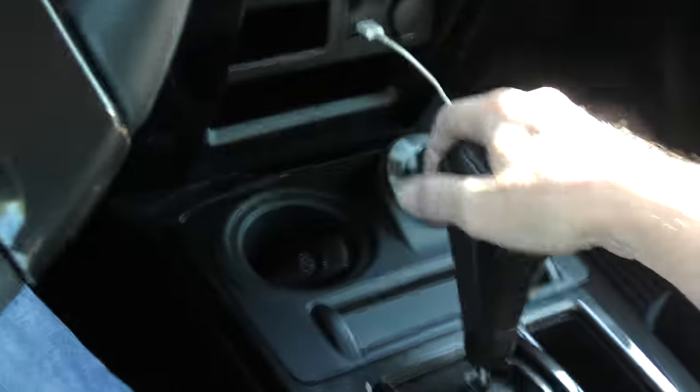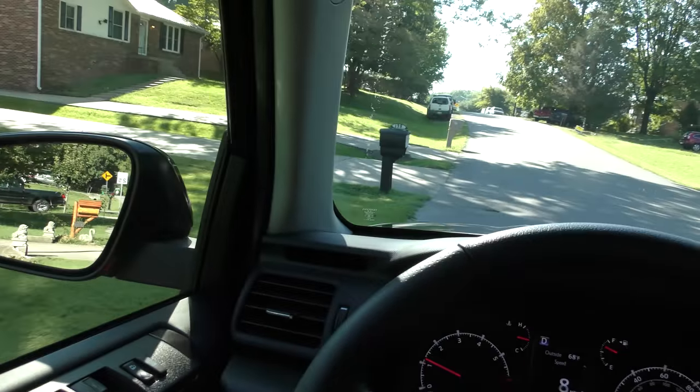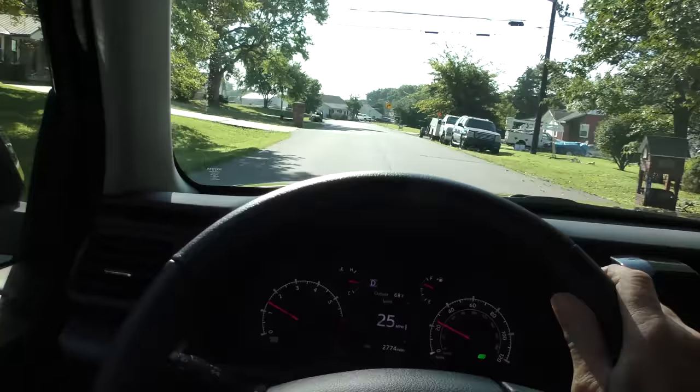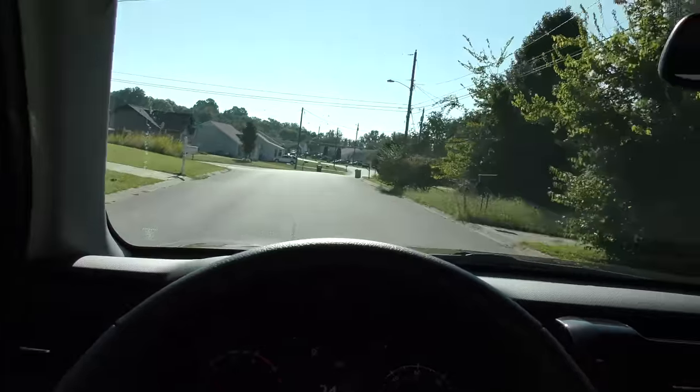Let's take it for a spin. Put on a little AC — it's starting to get warm. It's got a good backup camera. The first thing you notice is that it sits nice and high up. There's a smooth takeoff from the normally aspirated V6 engine, a pretty quiet ride, and it handles quite well. It's a full-frame truck chassis, so it's solid.